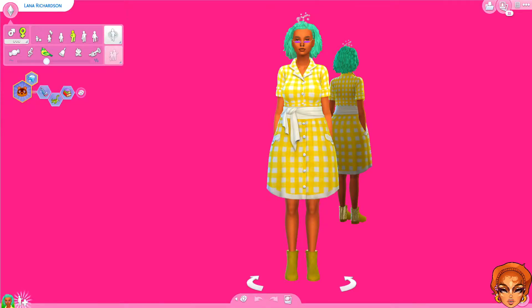Hey y'all it's your girl queen and I'm back with another CAS video. So this is my save file of the Eco Lifestyle pack, and I have some townies that I play with who are in university. I made them on stream — if you're not following me on Twitch, social media is down below. I play with them when I'm just chilling and relaxing, no Twitch, no YouTube, none of that.